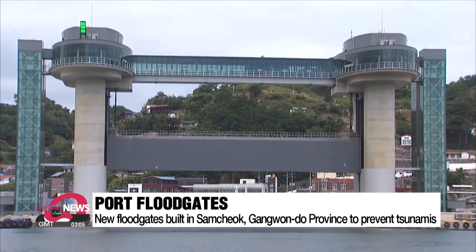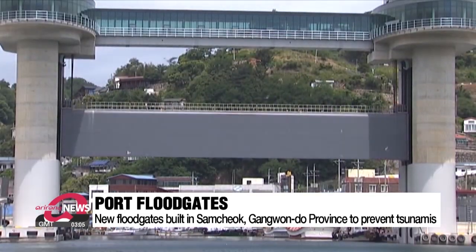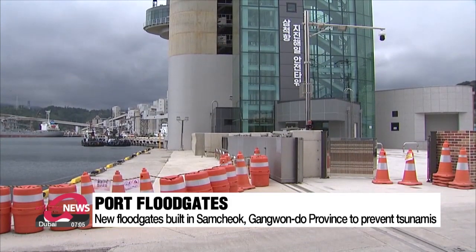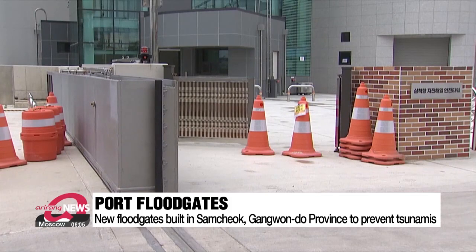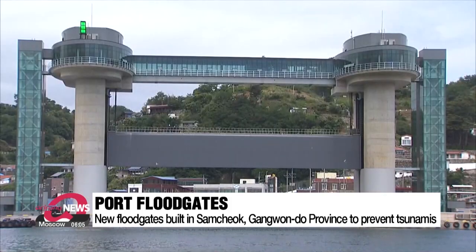When a tsunami warning is issued, this iron floodgate that's 50 meters long and 7 meters high blocks the entrance to the port. Additionally, a 900-meter-long barrier gate around the floodgate closes to protect the fishing boats at the port as well as the coastal village.